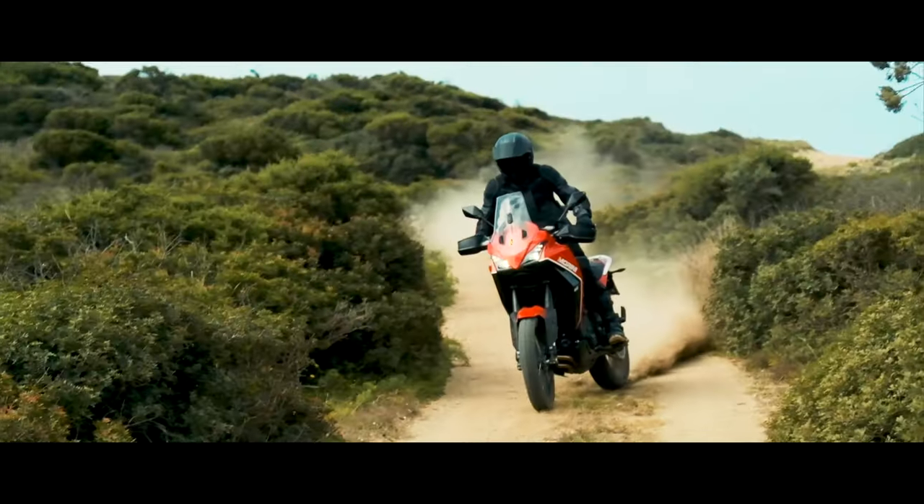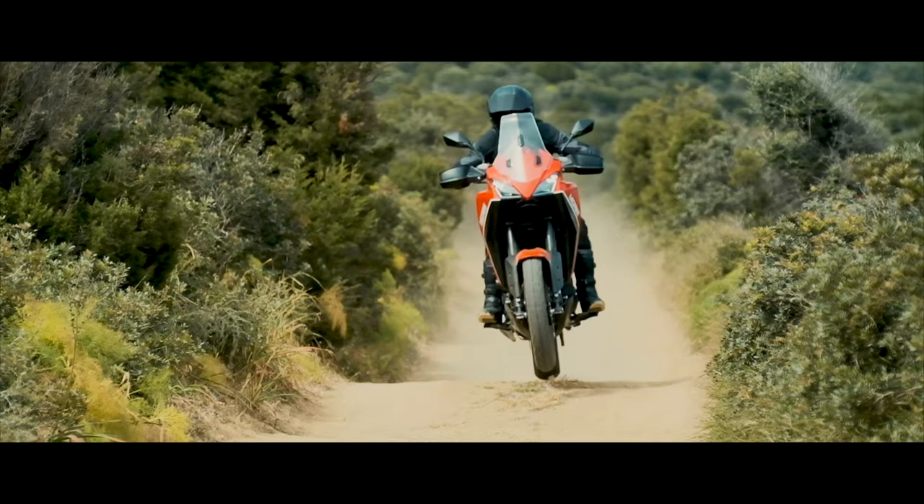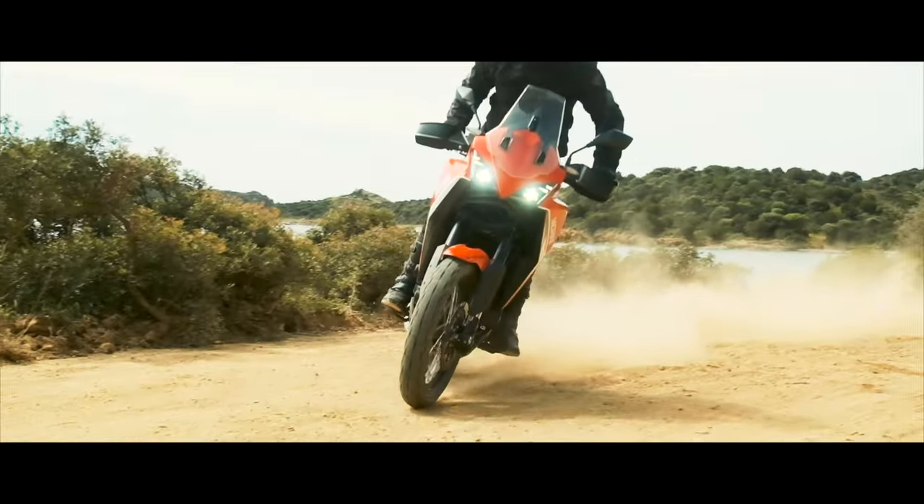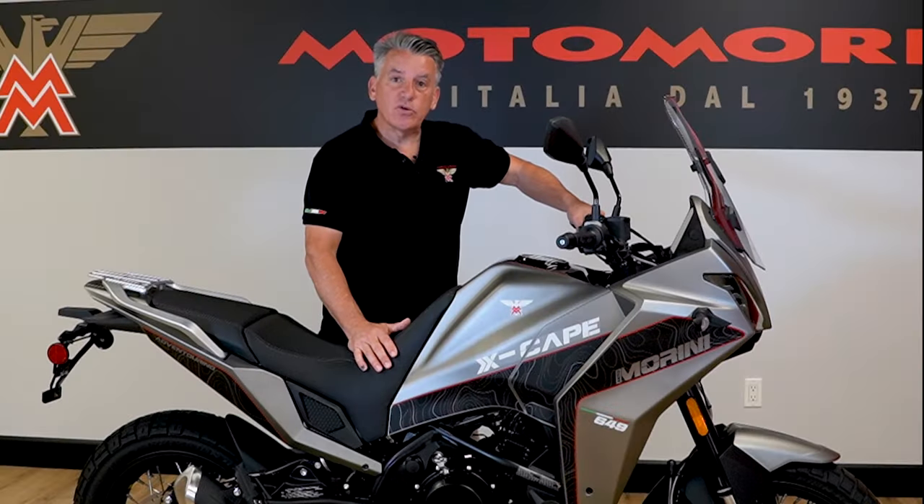Also off-road, this has a Bosch EFI fuel system with very smooth and steady throttle response. That allows you control when you're going through rocks, ruts, rivers, and all the things you're going to get into on your adventure.